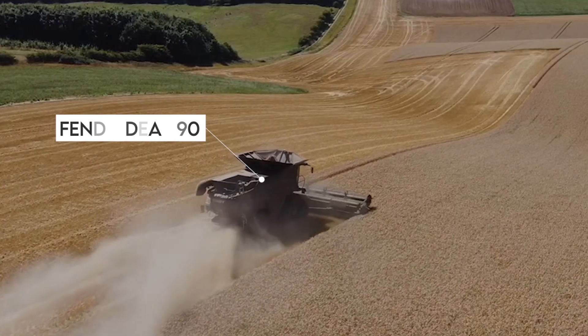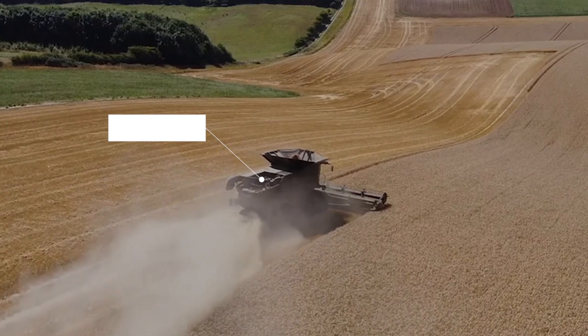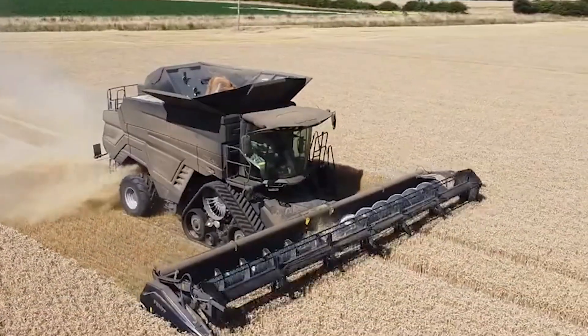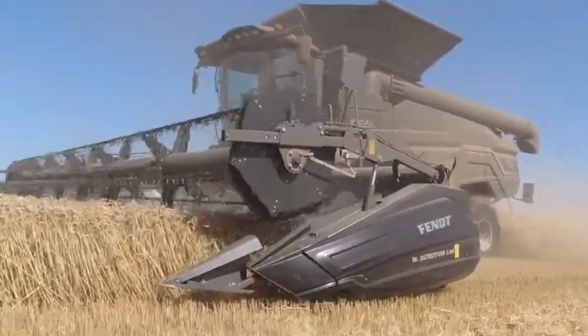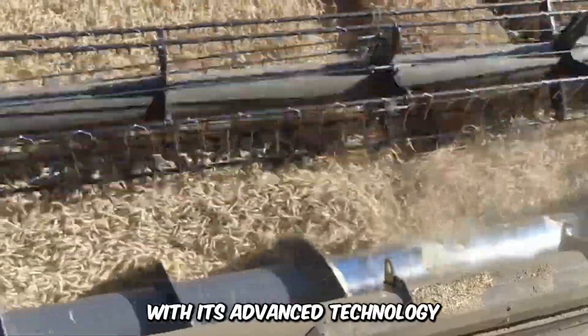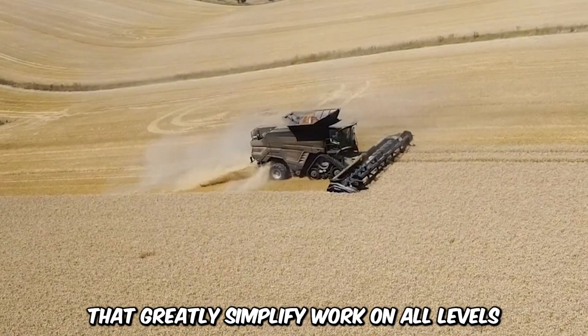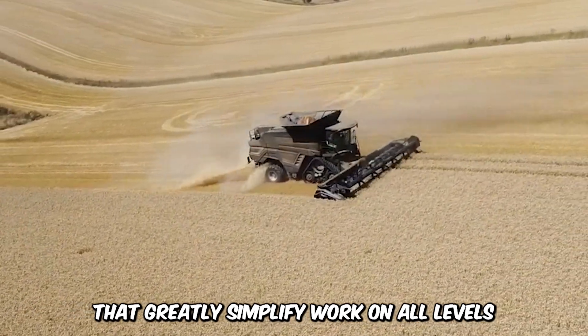The Fent Ideal 90 demonstrates upper-class reliability as it traverses the fields, controlled by a state-of-the-art Ideal Drive joystick. It's a smart solution for commercial crop harvesting, and farmers are particularly in love with its advanced technology comprised of intelligent network solutions, sensors, and programmable systems that greatly simplify work on all levels.